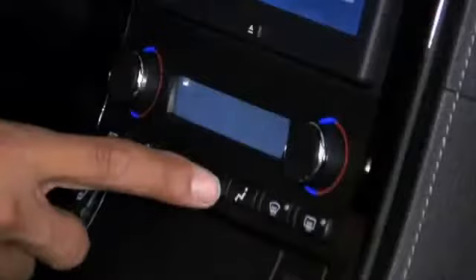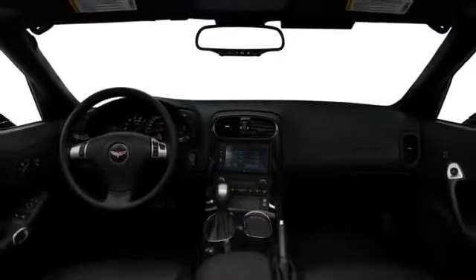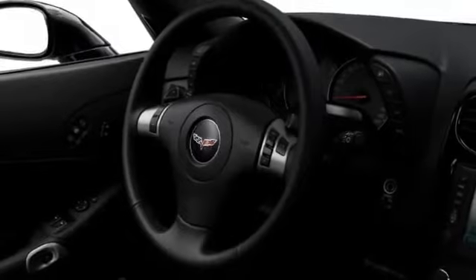Automatic dual-zone climate controls create two distinct cabin environments, although both passengers may share the optional seven-speaker Bose stereo system that includes navigation. Steering wheel-mounted audio controls are now standard, and a head-up instrument display is offered.